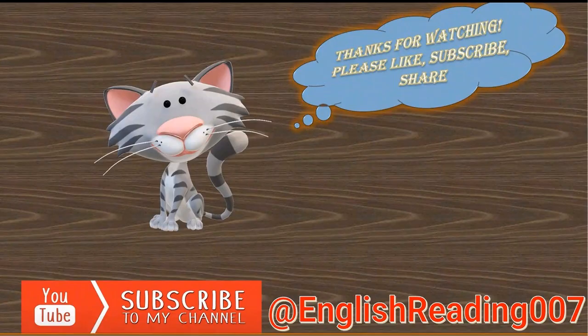Thanks for watching — please like and share this video. Also hit the subscribe button, ring the notification bell, and let's embark on a journey of knowledge together.